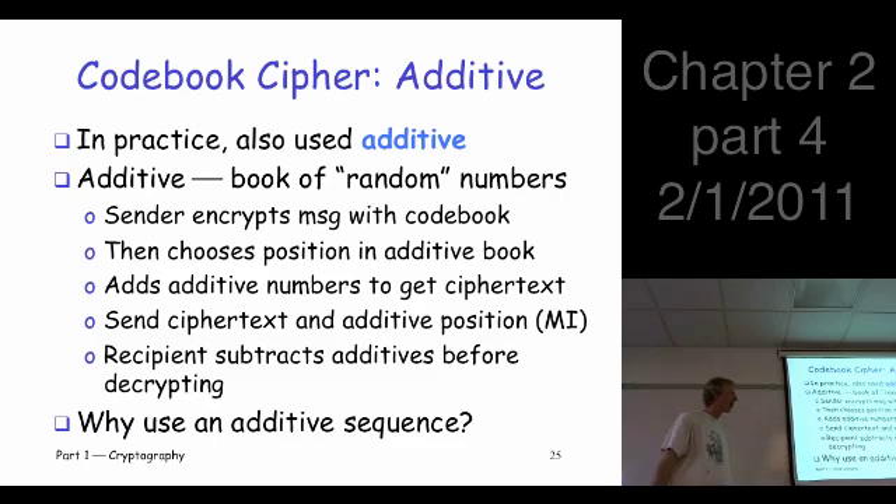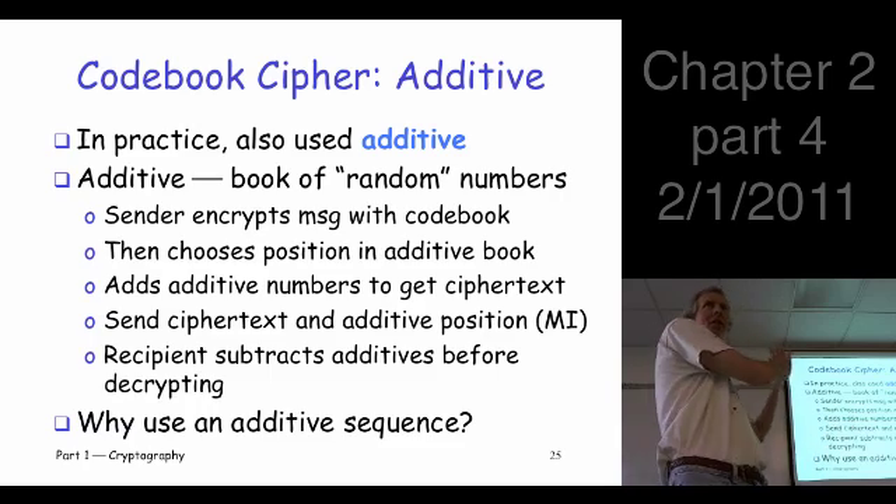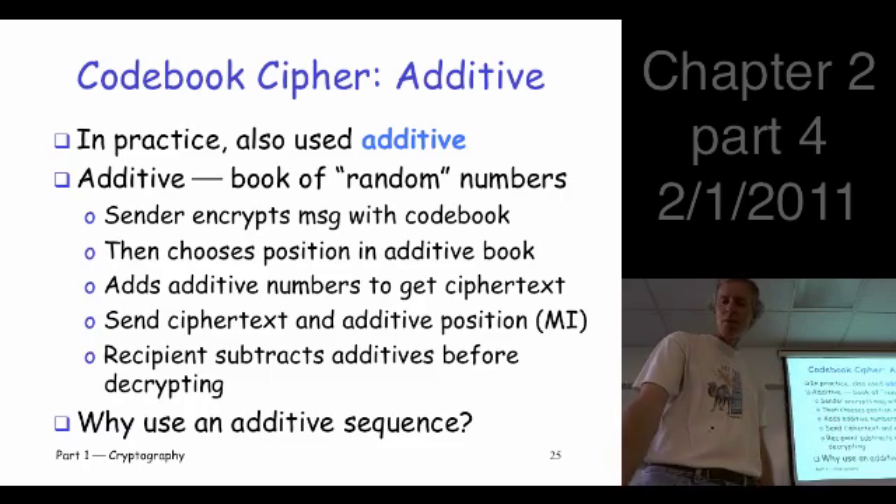The starting position in the additive book doesn't need to be secret — you just send the ciphertext and indicate where to start, for example 'page 27, position 13 of the additive book.' The receiver subtracts off those numbers to recover the code words, then looks them up. This effectively extends the life of the codebook many times over with a fairly simple process. There's an analogy here to modern block cipher modes as well.